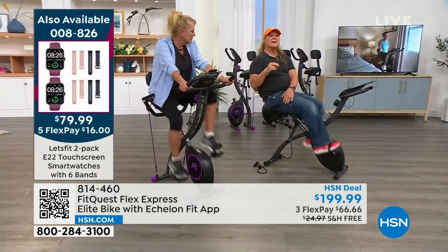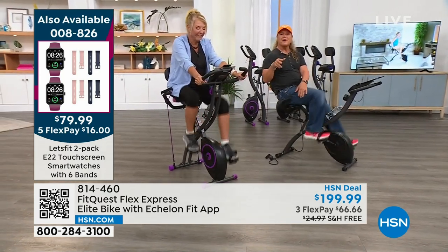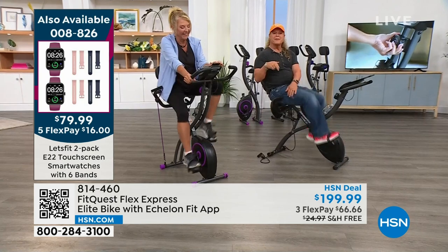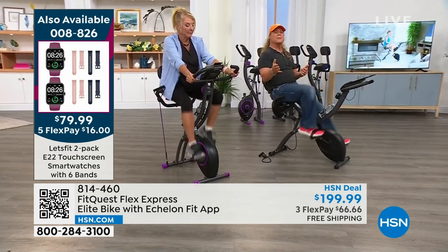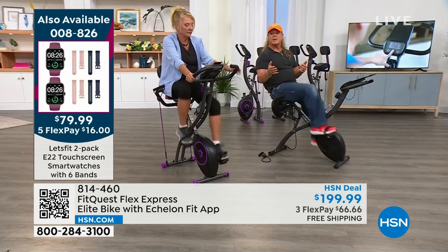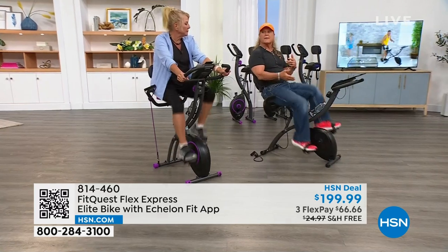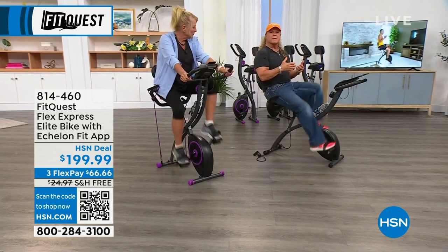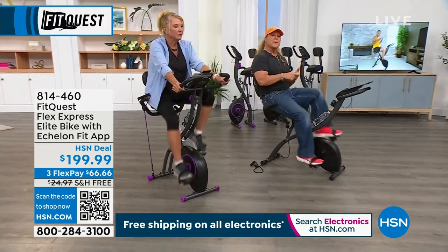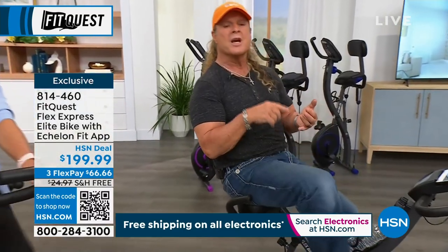Think about what a set of barstools costs — you sit on them, drink alcohol, and fall off later. Compared to something like this where you can watch television, take online courses, get your workout in at the same time. It's multitasking at a great level — you feel better, look better, function better, have higher energy levels, and take care of your heart and lungs.